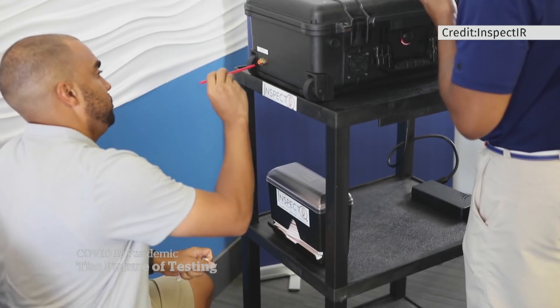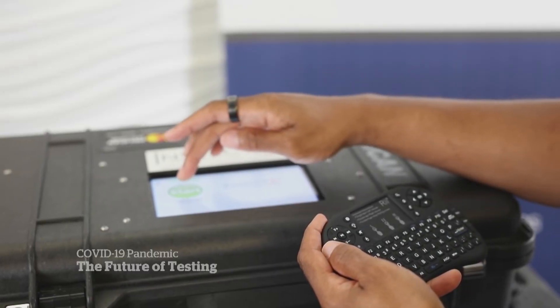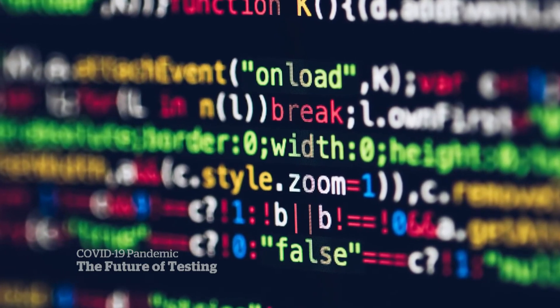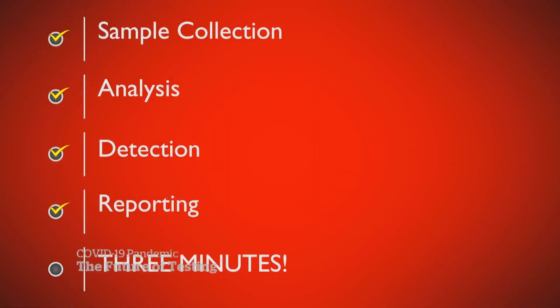It's essentially the first breathalyzer for COVID-19. Users simply blow into the straw for roughly 10 seconds. The results can take less than three minutes. The way the test works is it actually looks for compounds that are released from the breath.